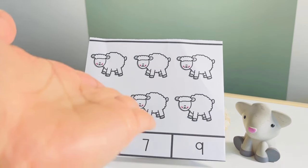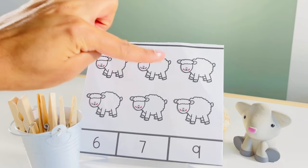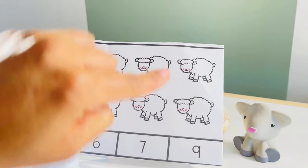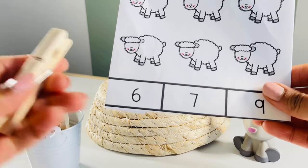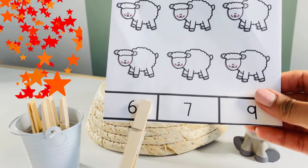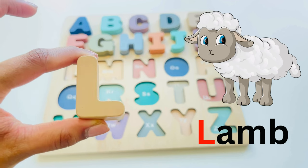Looks like we need to solve this puzzle. Let's count — one, two, three, four, five and six. The answer is six! Oh look, there's our next letter — L, L for lamb.